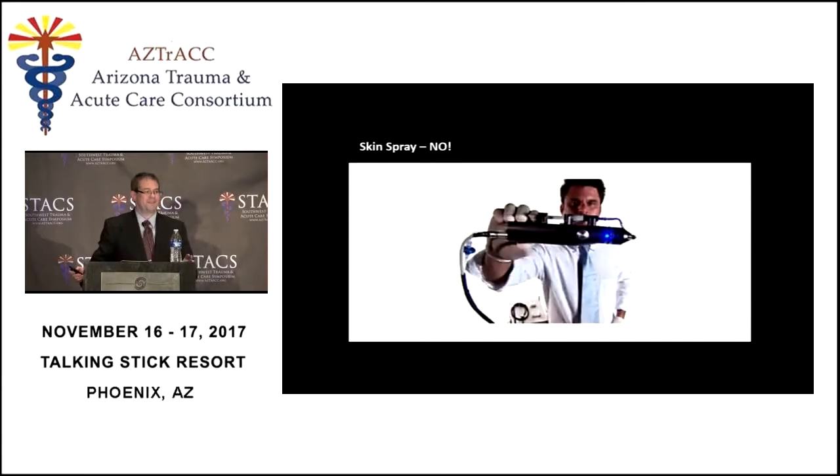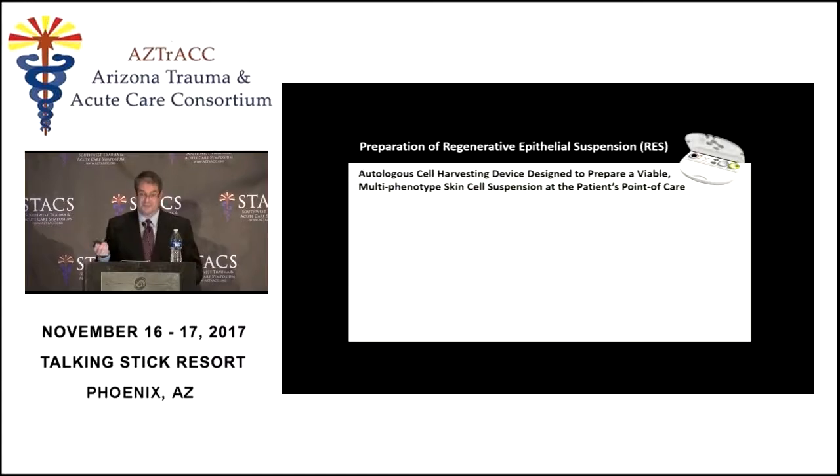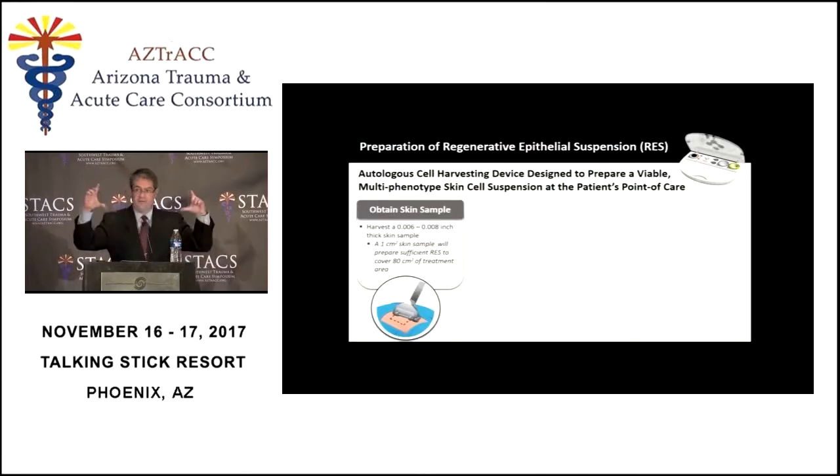When I talk about the skin spray, there was a YouTube video that generated hundreds of phone calls to the burn center about a magical purple skin spray and a really cool-looking gun — that is not what we're talking about. In general, if I have a burn that's this big, I need a skin graft that's about this big. Using ReCell, if I have a burn this big, I can use a skin graft that's about this big.